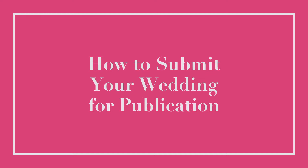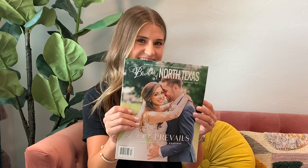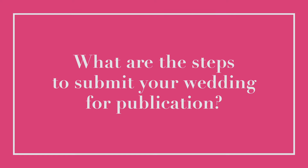Hi, I'm Hannah, I am the wedding editorial director, and I'm going to be showing you how to submit your wedding. We have an online portal on our website that brides can go to to submit their weddings to us.